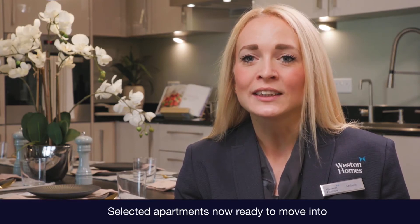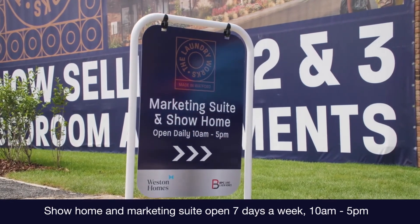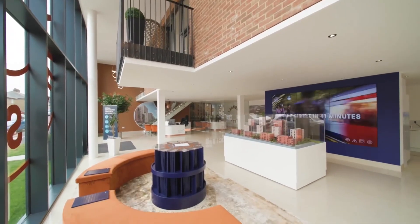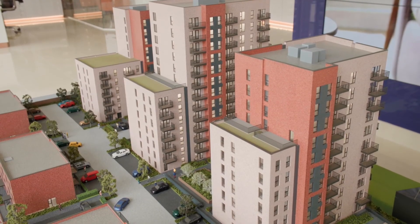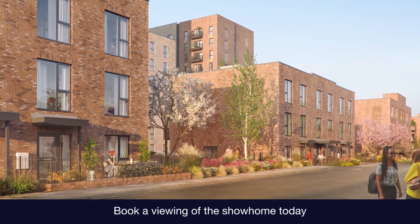A number of these superb new apartments are now ready to move into, so you can start enjoying your new home within a matter of weeks. We're open seven days a week from 10am to 5pm in our very spacious marketing suite, and we follow all the latest safety government guidance, so please do book an appointment to come and see us. A Western home is built with passion and delivered with pride. We offer a high quality design for an affordable price, and the team are excited to help you find your perfect home.